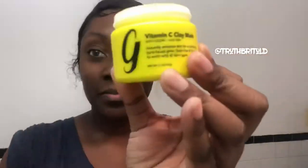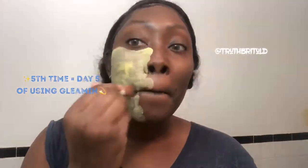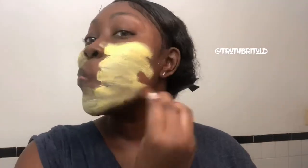Day five — not day five in a row. I did every other day at first, then I switched it up to every two to three days. But right here is my fifth time using Gleaming Vitamin C face mask. Check me out being all extra now, applying this face mask. I just really enjoyed doing this part.